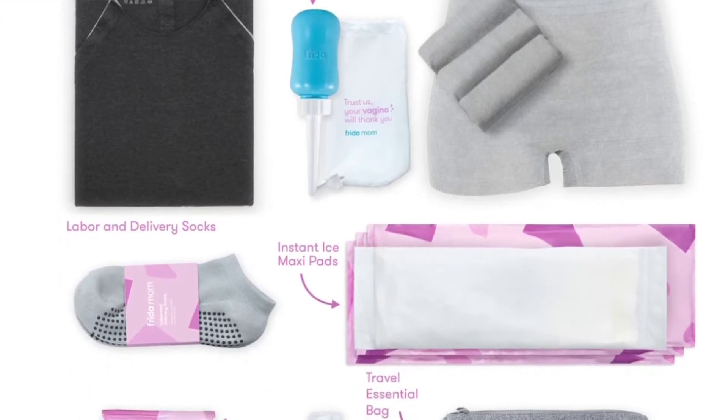Next up is a postpartum item — the Frida Mom postpartum kit. It is in my opinion a postpartum must-have. I got the deluxe kit when I had my first son in the hospital, which came with a bonus gown, socks, and a peri bottle. I absolutely love the Frida company — I love every single product they put out. They're so innovative, and their marketing is super catchy and really real from a mom's perspective. They have Frida Baby products and Frida Mom products — not sponsored in any way whatsoever, I just honestly really love them.